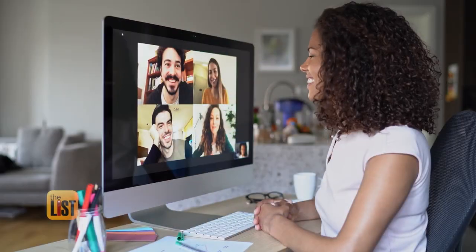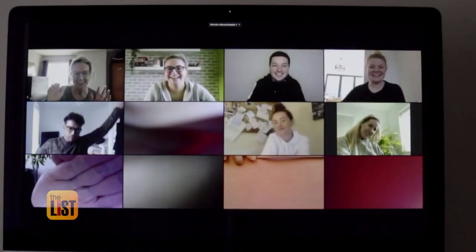Triple nod and head tilt? Mind blown. And all the moves we covered today work while wearing a mask or during a Zoom meeting — you can do it all from the neck up. Mask-proofing your nonverbal cues is at the top of the list.